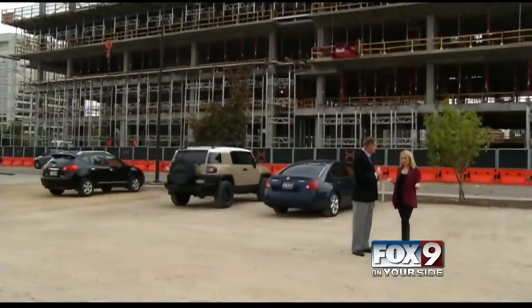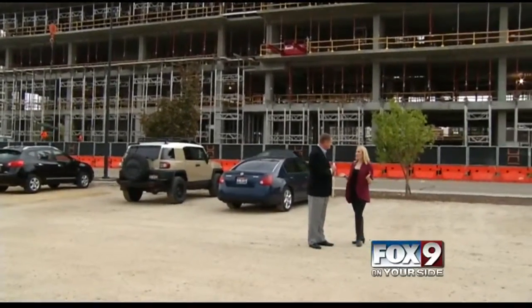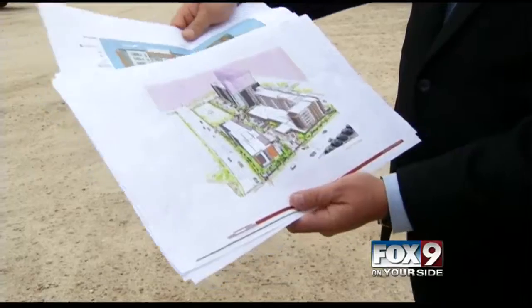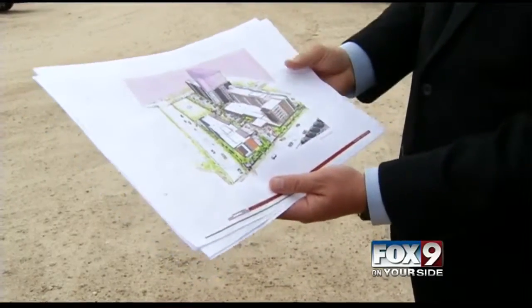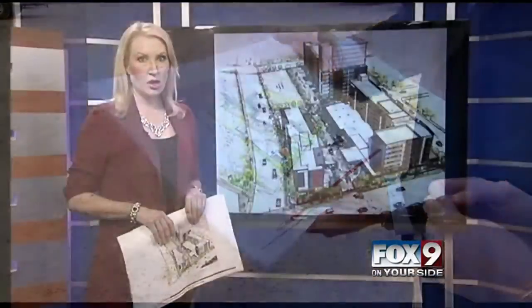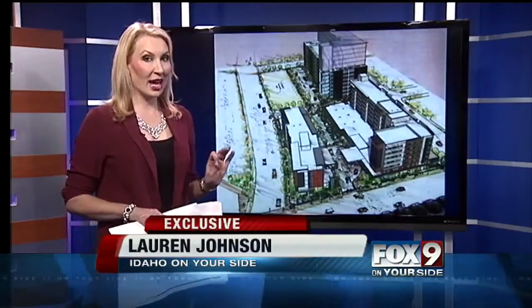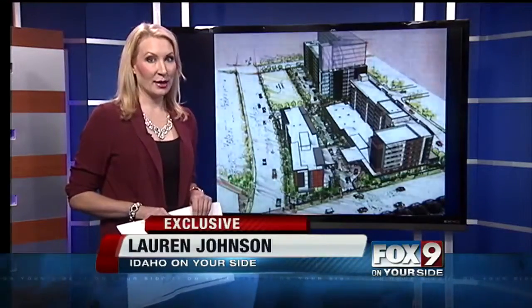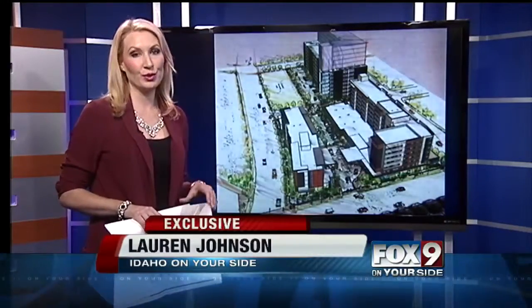If all goes as planned, the expected completion date is mid-2017. Alquist says they won't reveal what brands the hotels are yet, but both hotels and the parking structure will take about 18 months from start to finish. They plan to begin construction by the end of the year and be finished by mid-2017.